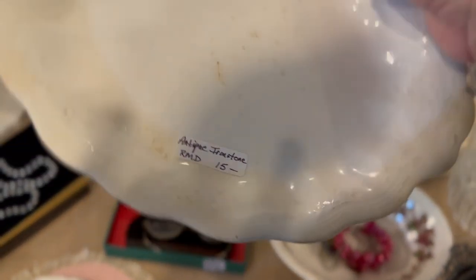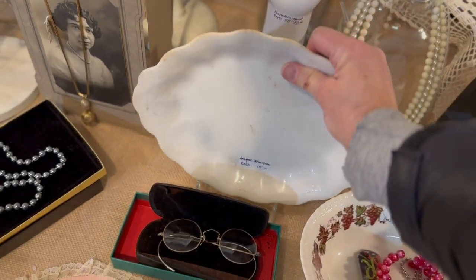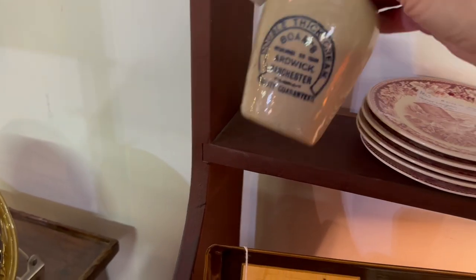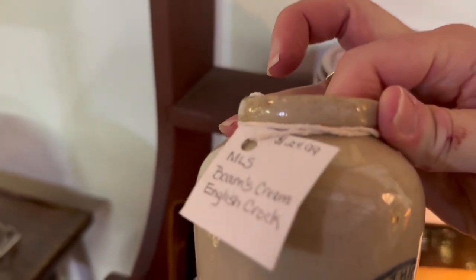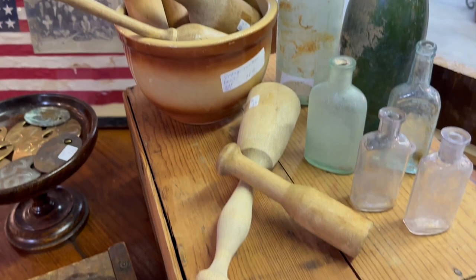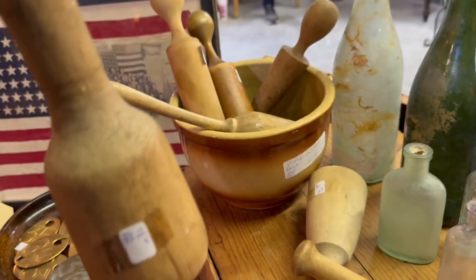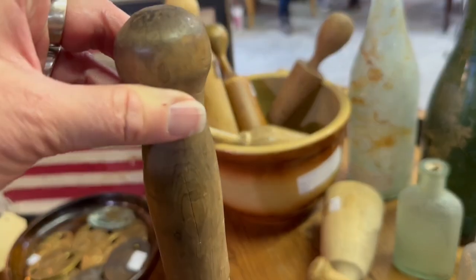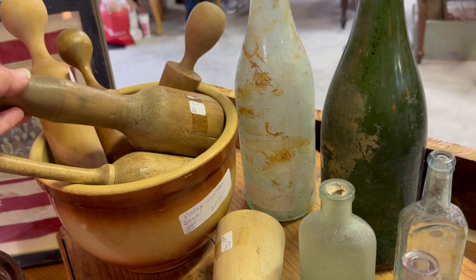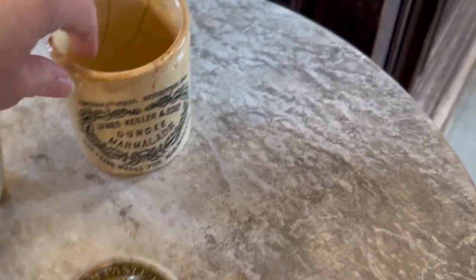I won't share the pricing on here because it could change from show to show or year to year and I don't want to give out false information. They give you a book of stamps, and then when you purchase something from a vendor, you place the stamp on it that says sold, take a picture of yourself standing next to the piece and text it to them. Then they have their workers go out and pick up each of the pieces day after day and store them until they're ready to ship them to you. You can meet each of the shippers at the Big Red Barn — get your stickers at the beginning of the morning before you start shopping. Or you can Google them, or even when you're shopping, each of the vendors knows the shipping companies and can give you information.